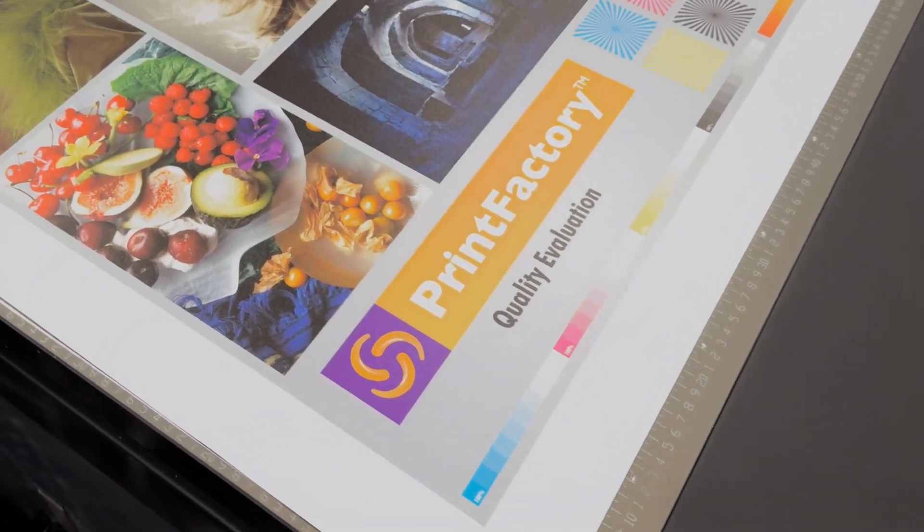Print Factory is not just a RIP. It's an entire software ecosystem. So it gives you speed, smarts, and scalability.